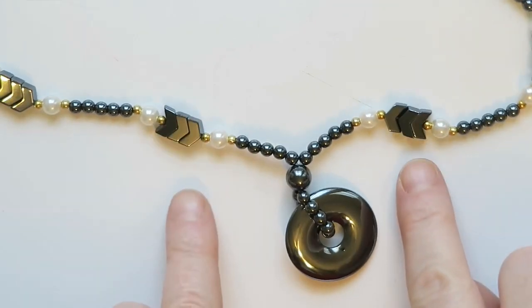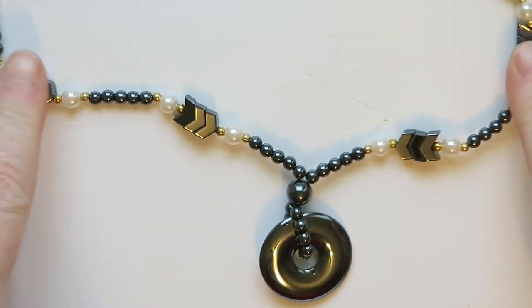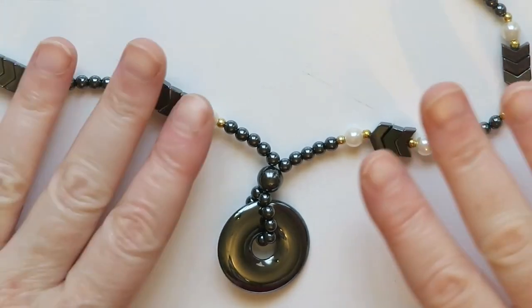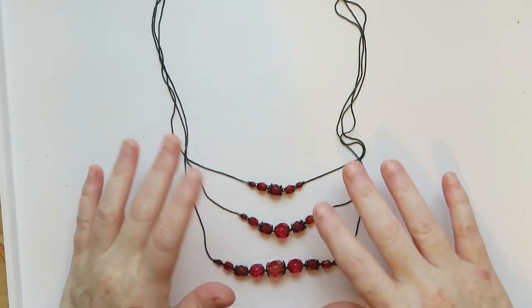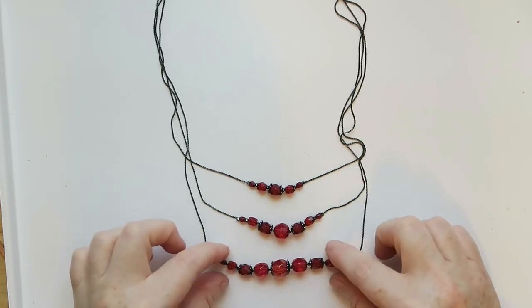Another hematite necklace with some pearls — I love the little chevrons on the side. I feel like I need to look up hematite necklaces more carefully because I wonder if I set them aside too often. Maybe there's actually a really good market for these, so I'm gonna look this one up.